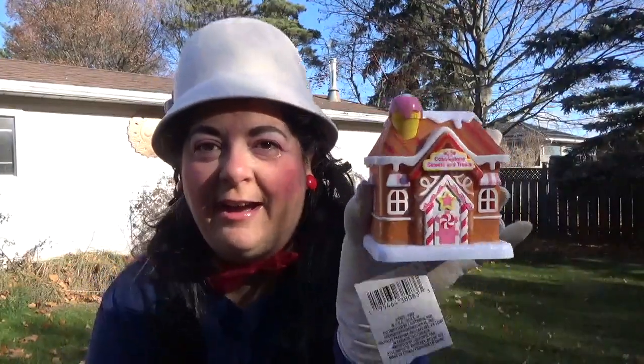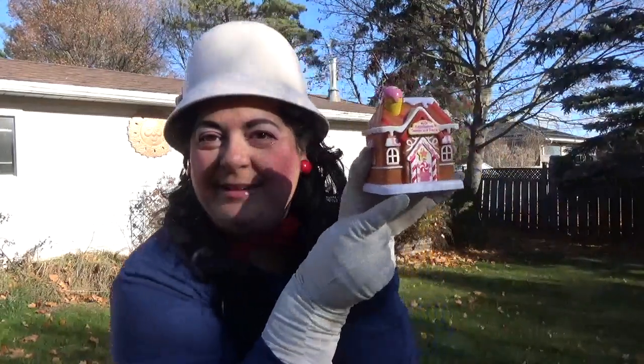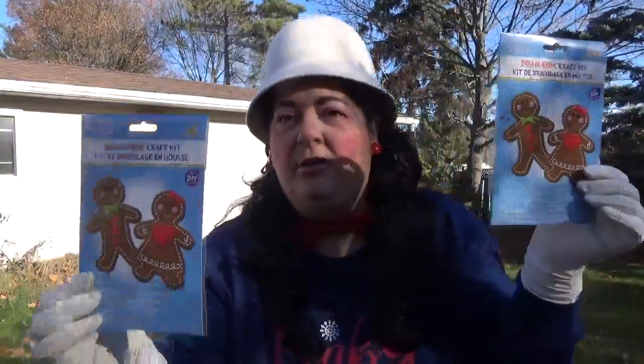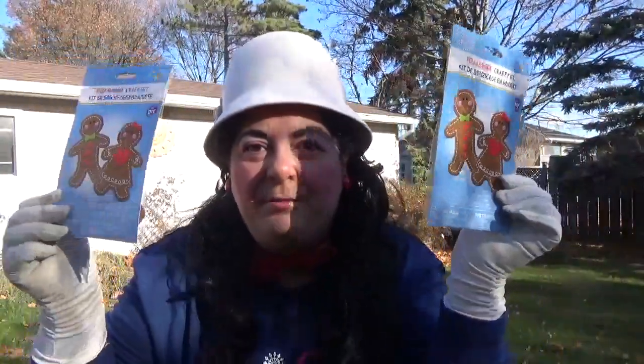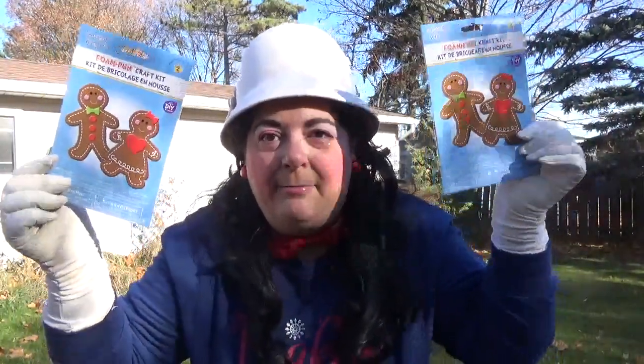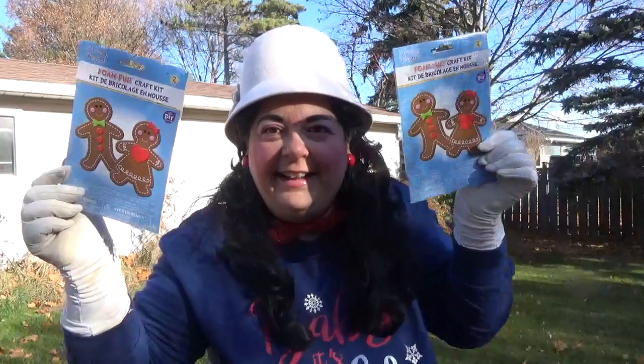I picked up this Cobblestone Sweets and Treats — it's got an ice cream on the top and it lights up at the bottom. I also picked up these Seasonal Wonders foam fun craft kit — they're gingerbread. There's a girl and a guy, and I got two of them because I love gingerbread. These will be fun if you have kids or if you just like to do them like me.